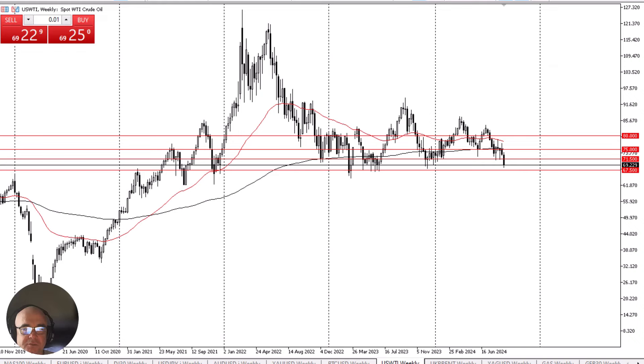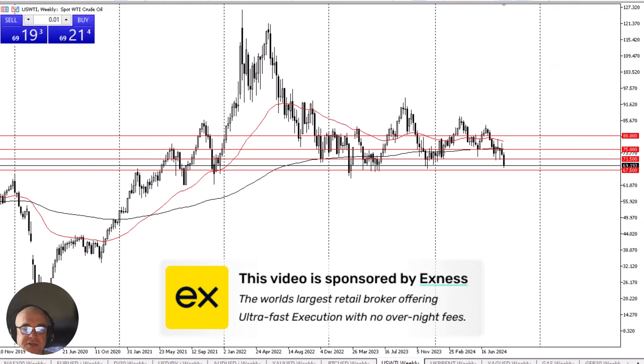Crude oil plunges for the week. Before we start, a quick word from our sponsor. This video is brought to you by XNES, the world's leading retail brokerage firm offering ultra-fast execution and no overnight fees. Look for a link in the description below.